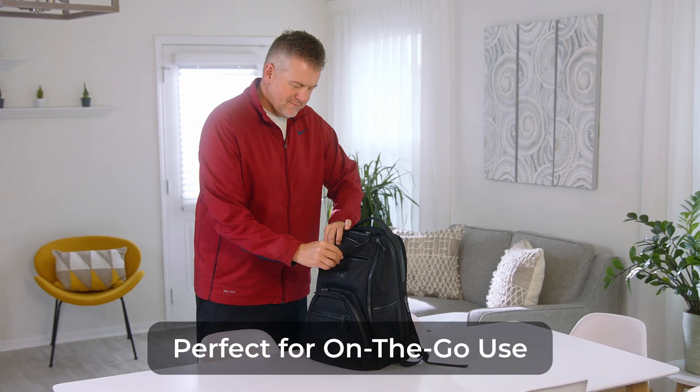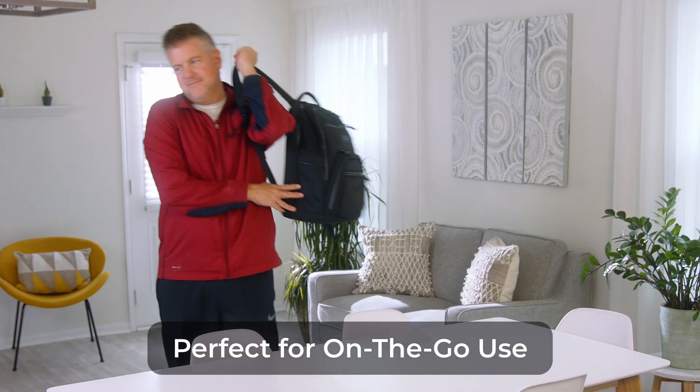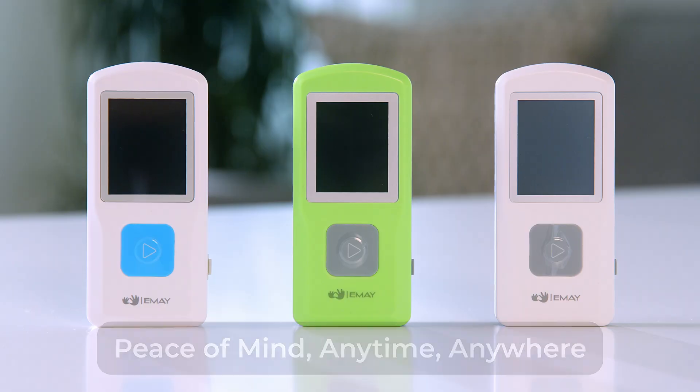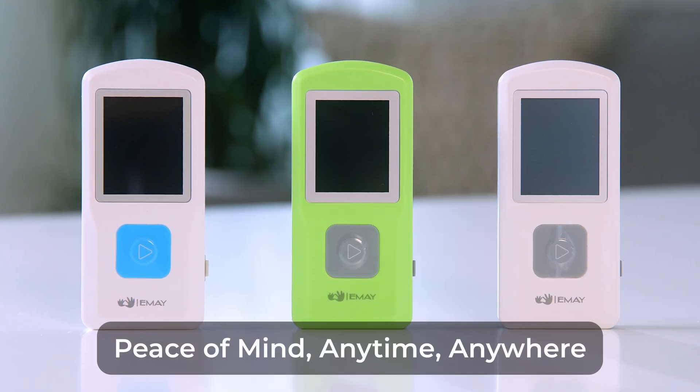Small and portable to monitor your health on the go wherever life may take you. The EMEI Portable EKG Monitor — peace of mind anytime, anywhere.